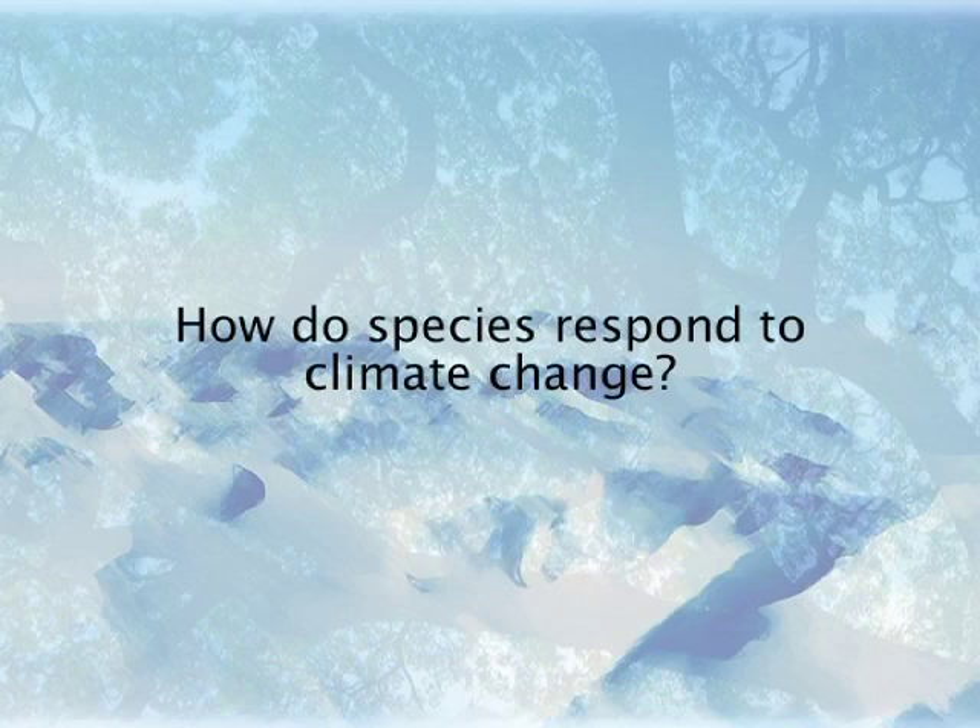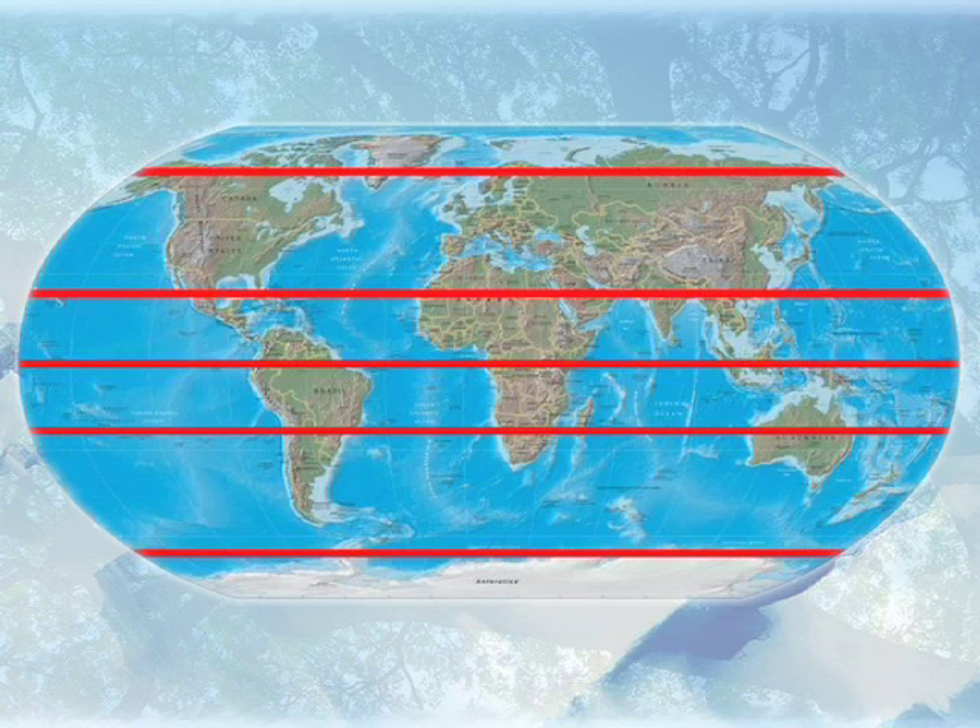How do species respond to climate change? What we know from history and from the fossil record is that in the past, when climates change, populations of organisms — be they plants or animals — essentially get up and move. In a warming world, populations move towards the poles and towards higher altitudes. In a cooling world, they move from the poles towards the equator and down from mountain tops to lower altitudes.